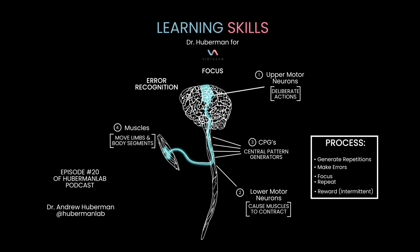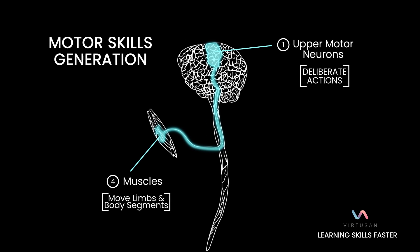Let's talk about the neuroscience of learning skills — in particular, how to learn skills faster. There are four steps in motor sequence generation, which is just fancy language for how to move our limbs in particular ways.